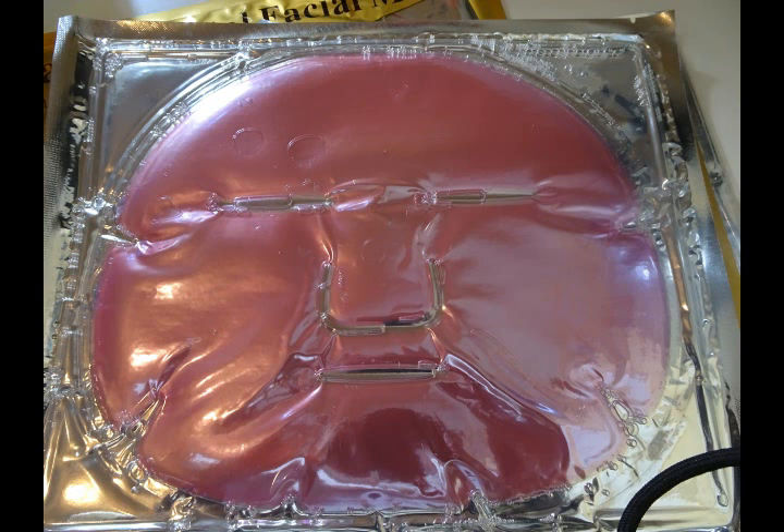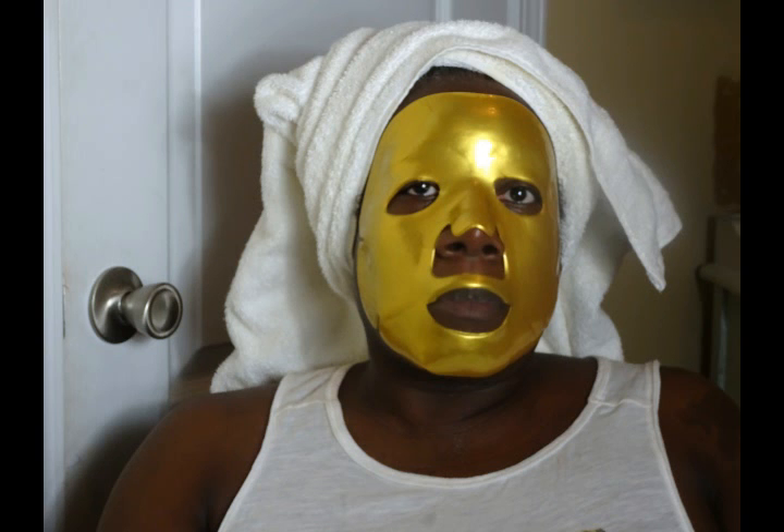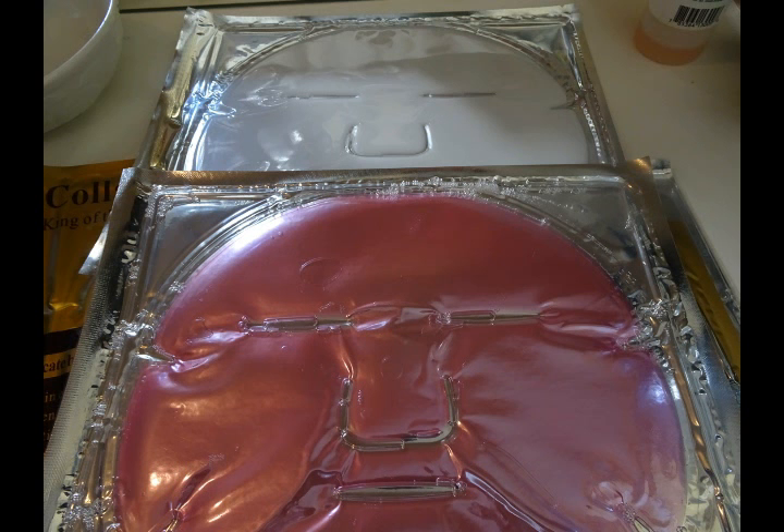I really like it and I'm looking forward to using the other masks. I've tried a red wine sheet mask before, and I'm really curious to see how this brand's red wine mask compares to the one I used previously.